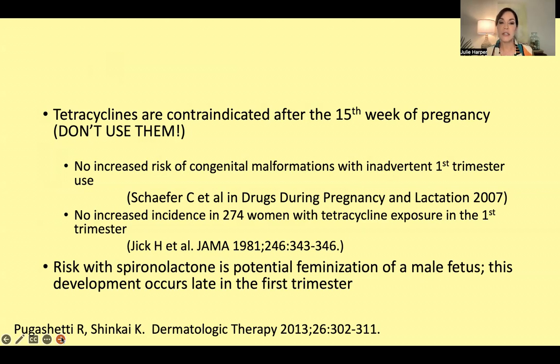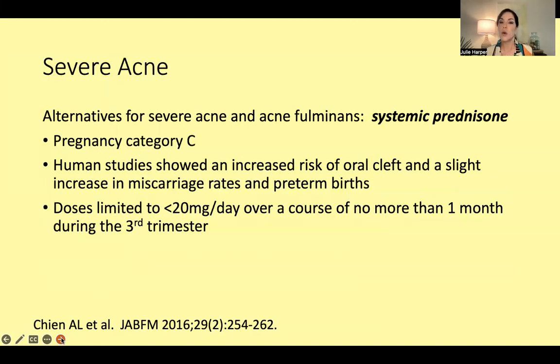There's also no increased incidence in 274 women with tetracycline exposure in the first trimester — that's a second publication. Spironolactone is one we think about a little bit too. We're not intentionally going to have anyone on that who is pregnant. That risk is a hypothetical risk — that if a woman gets pregnant and she's having a male baby and she's on this systemic anti-androgen, it could affect the development of the male fetus. As far as I know, this has still never been reported.